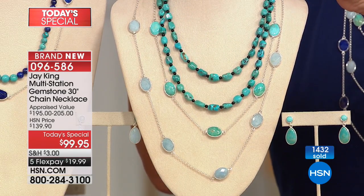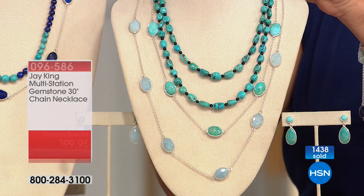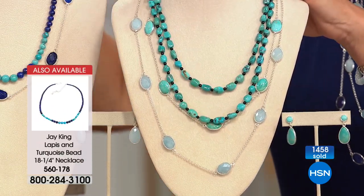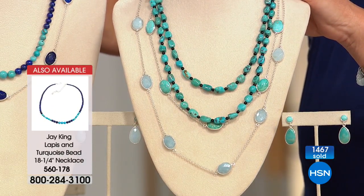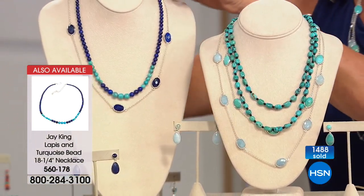With the rubber grommet ones, if you have any kind of weight on them, they're always going to slip and slide. With these, when you put them in place — if you're layering it at a certain length — it's going to stay right there. It literally locks in place.